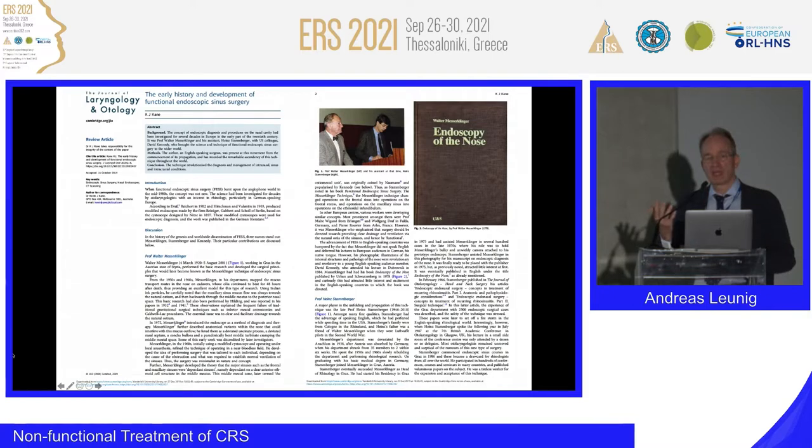I have the book of Messer-Klinger and Stamberger and I will show you a bit more. In 1972, Messer-Klinger introduced the endoscope as a method for diagnosis and therapy. In 1978, Messer-Klinger published the book 'Endoscopy of the Nose' with Urban Schwarzenberg Press.